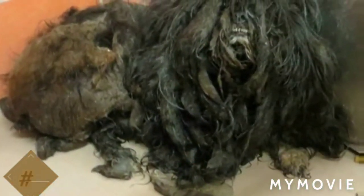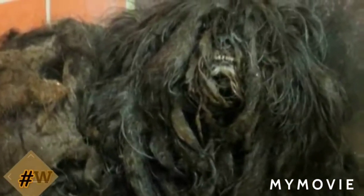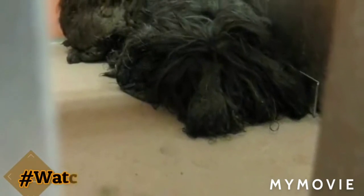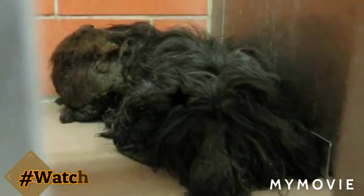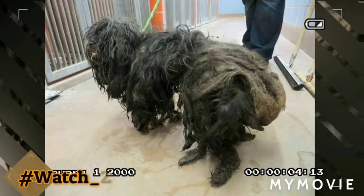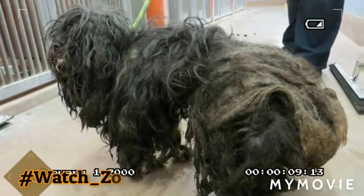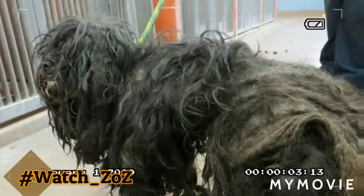Believe it or not, this was Ellen when Trio Animal Foundation first discovered her in a cage at a public shelter. The mud, urine, feces, and dirt packed into her long hair had created a serious disaster. The people at the shelter even had a hard time discerning if this poor pup was male or female — the trio staff who picked her up couldn't tell which end was her head and which was her back.